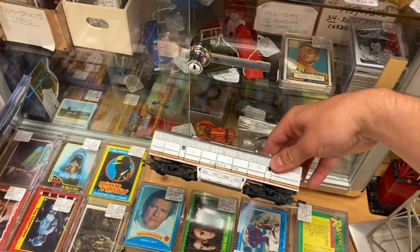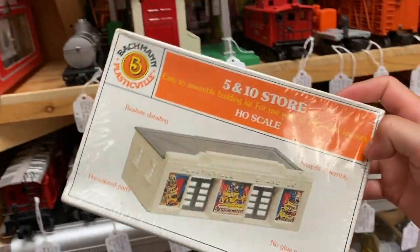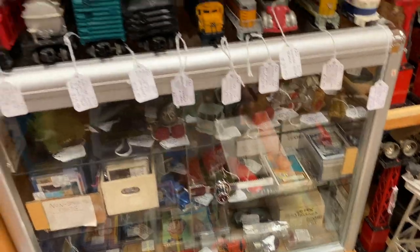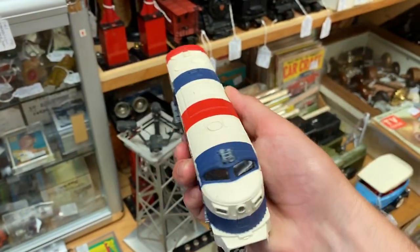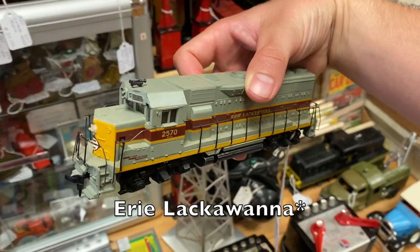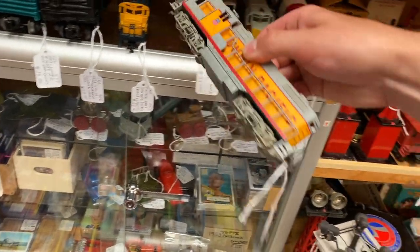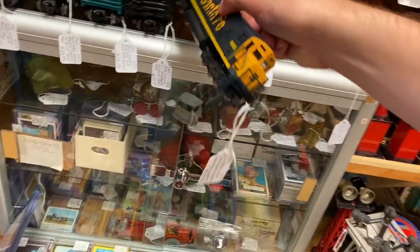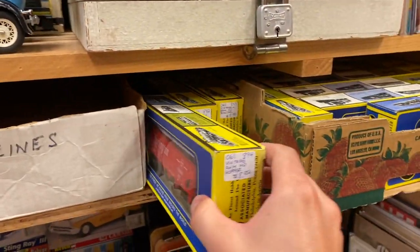In terms of HO scale stuff, they had this B unit which I think is for a C liner. Up here they had a Bachmann FT locomotive in a Santa Fe war bonnet paint scheme - it looked to be in really good condition. And this Bachmann general store - I don't really know too much about that - and just some different buildings and things like that for O scale. They had this Spirit of 76 C liner from AHM and then just beside that they had an Athearn blue box Delaware and Lackawanna locomotive. The next locomotive was another AHM - I think it's an AHM Tempo in the Union Pacific paint scheme, and then just beside that they had a Santa Fe Century 430 locomotive also by AHM.